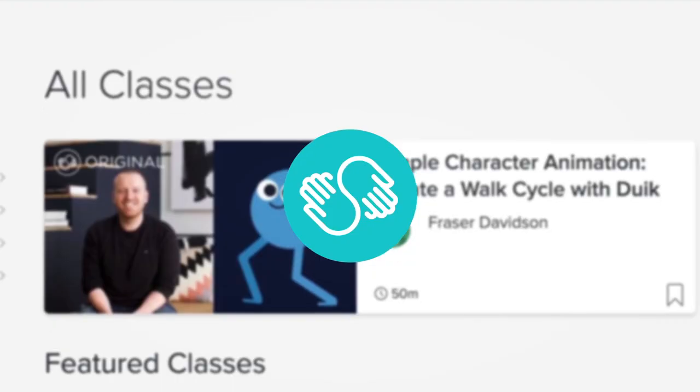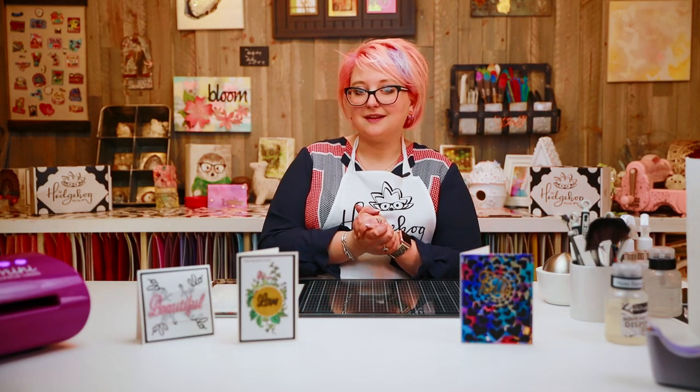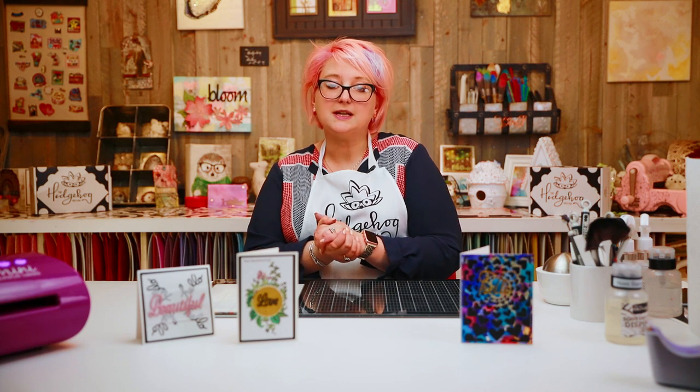This series is sponsored by Skillshare, an online learning community. Skillshare has really helped me build Hedgehog Hollow into what it is today, because when you have a blog or a YouTube channel you have to learn a lot. There are over 25,000 videos on Skillshare — whether you want to build your career, learn about fashion, crafting, videography, or photography. The premium membership gives you unlimited access for less than $10 a month, which is a great investment in yourself and your business.